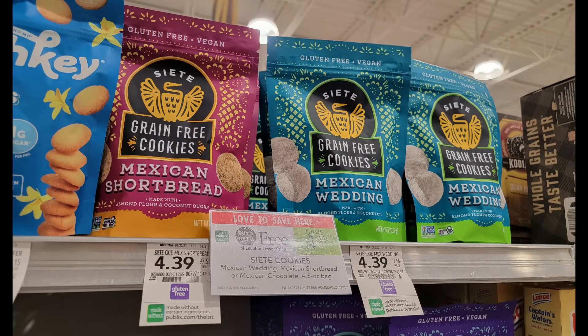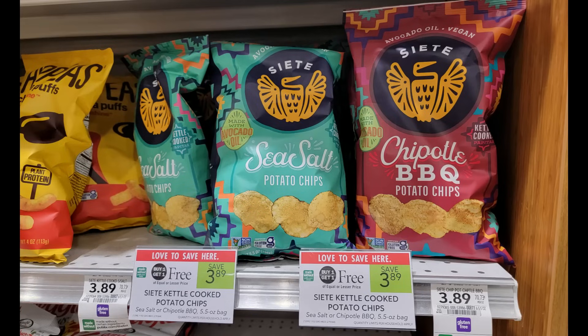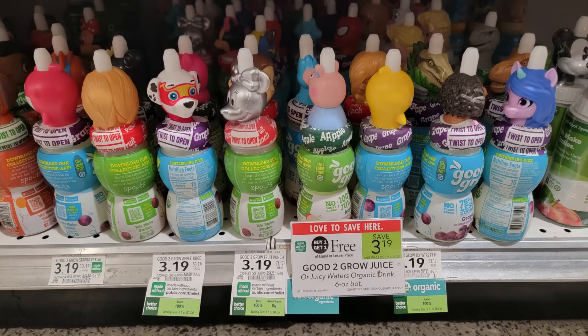Let's start off with some great sale items with no coupons or rebates. The Siete grain-free cookies are buy one get one free at $4.39, so about $2.20 each — a really great price. Also the Siete potato chips are buy one get one free at $3.89. The Good to Grow juices are buy one get one free at $3.19. My kids love these, and I will now only buy them when they're BOGO.